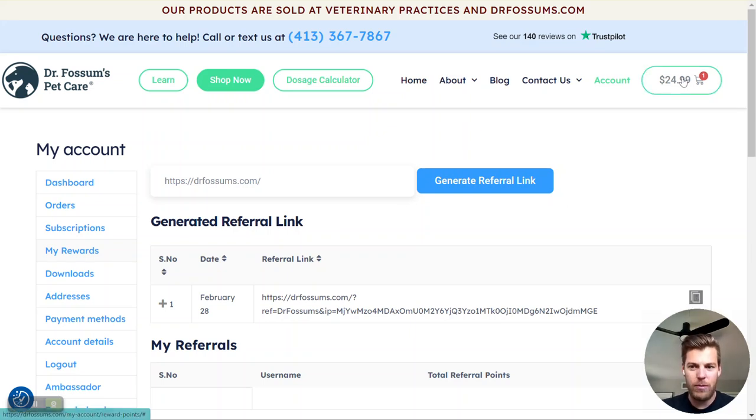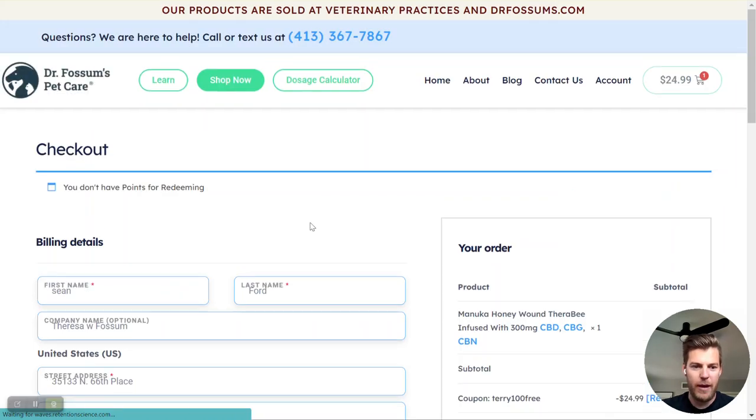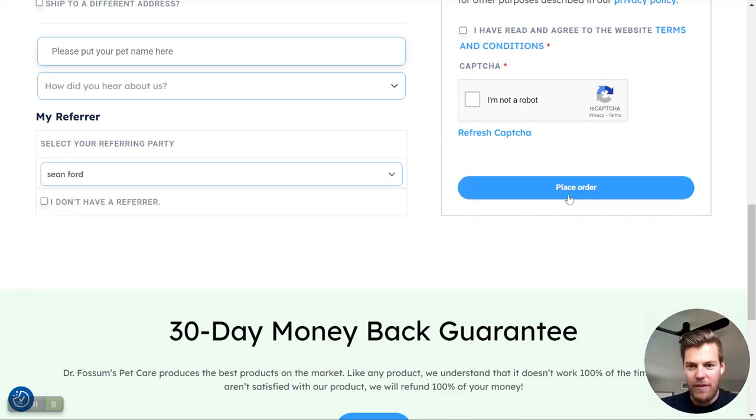The other way that they can attribute you as their referrer is on the checkout page. When you go to the checkout page and scroll down, you can add in any name that you want here — so, for example, Sean Ford with Dr. Fossum's. You can either type in an email address or their name that's associated with their account, and that will also give you credit for the order.